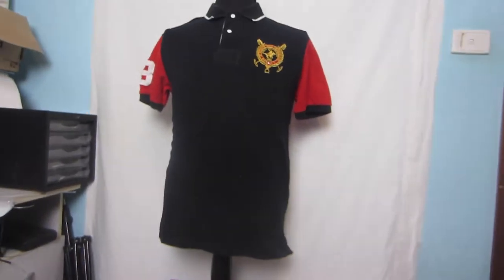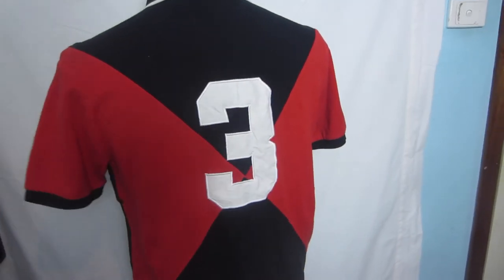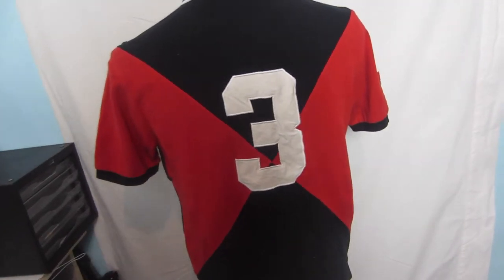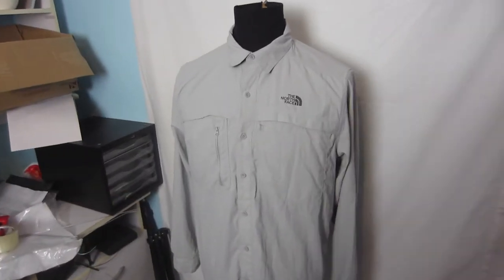I'm in the office taking photos of the items I've already created listings for — just need to get the photos done, upload them, and get everything up for sale. One item I picked up today has a heritage logo and number three on the sleeve and back, with a red and black pattern — probably AFL colors, maybe St Kilda. I paid four dollars for this shirt and it's listed for $35. It's a custom fit, size large.